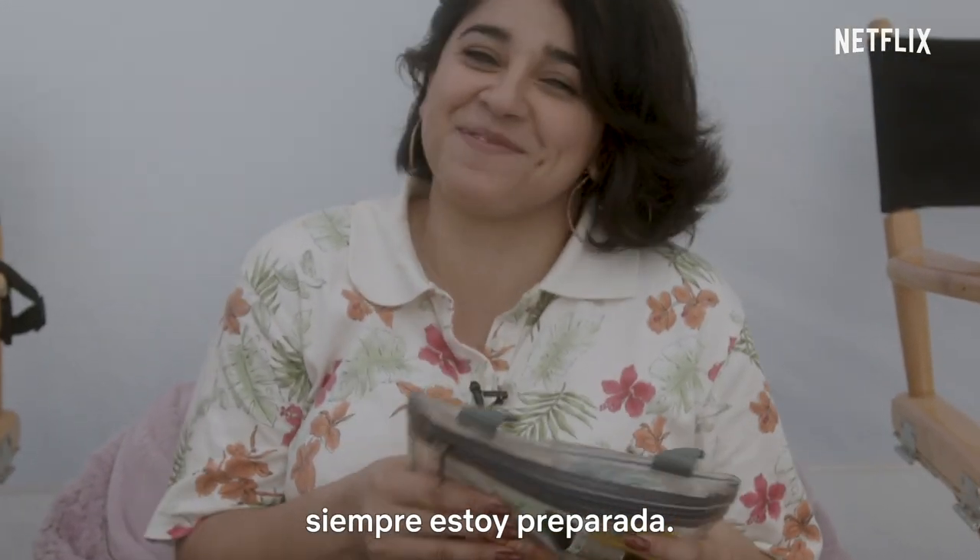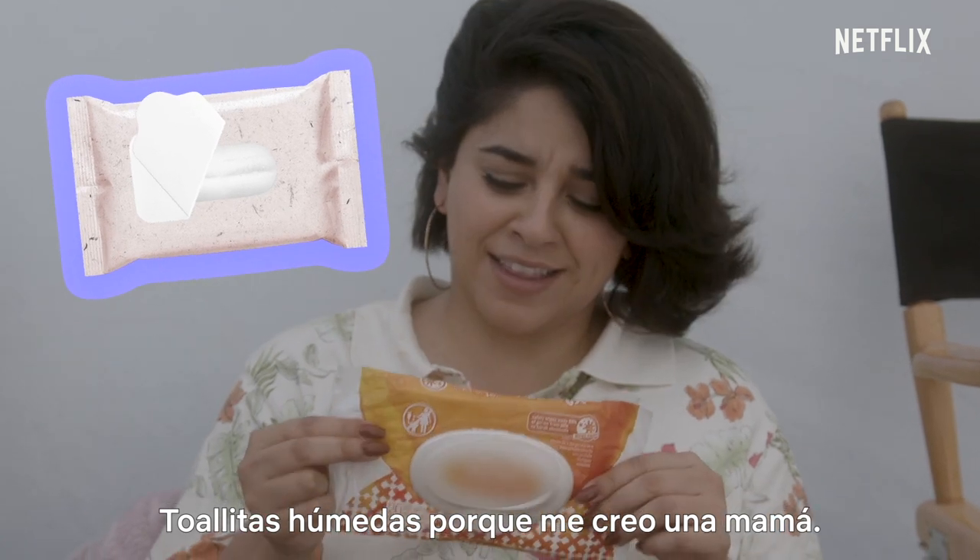This is ridiculous. I'm always prepared. Wet wipes, because I think I'm a mom.